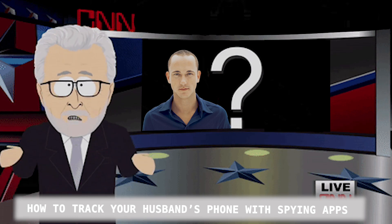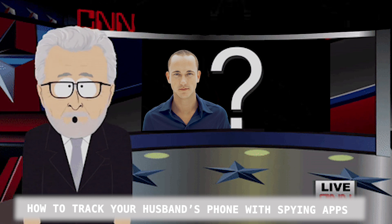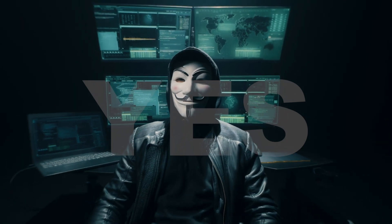Hi friends, today we're going to talk about an important topic. Can someone hack my phone and read my texts? I'll tell you the truth right now — yes, someone can hack your phone by texting you.